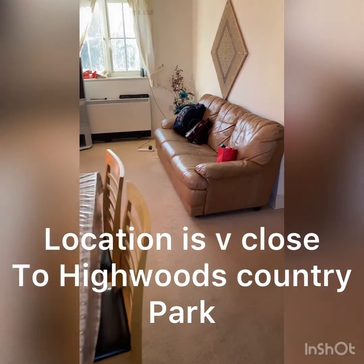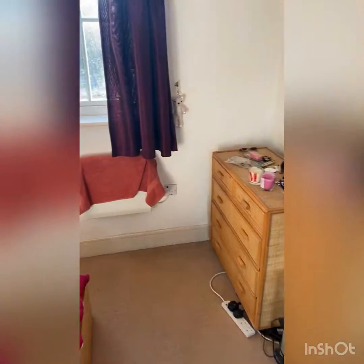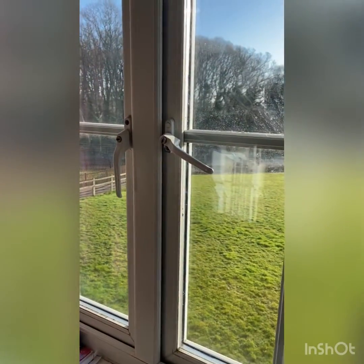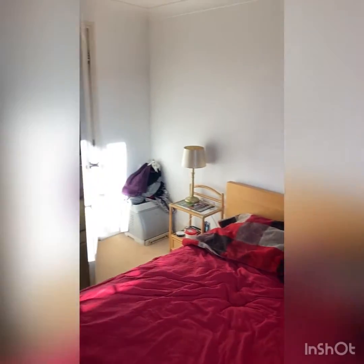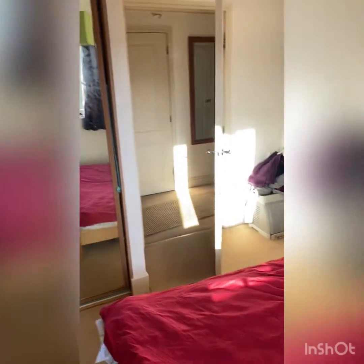The location of Wheatmans Drive is absolutely opposite the Highwoods Country Park. I'm just going to show you into the first bedroom now, which has built-in wardrobes. That's the Country Park just across the road. And here we have two full height built-in wardrobes.